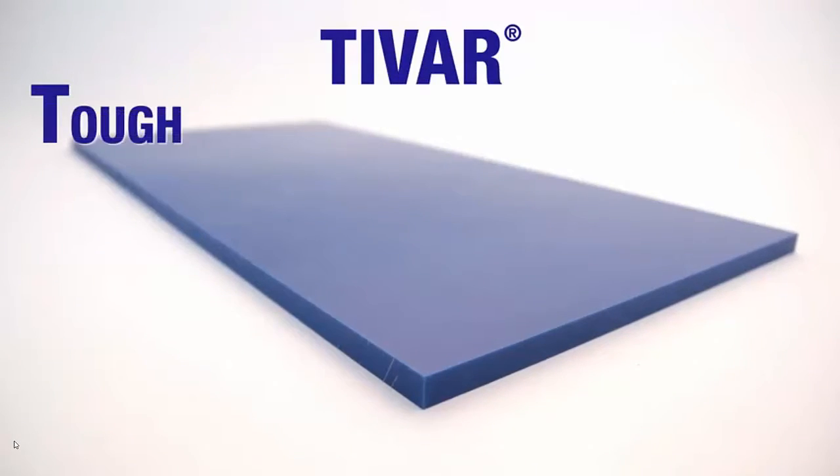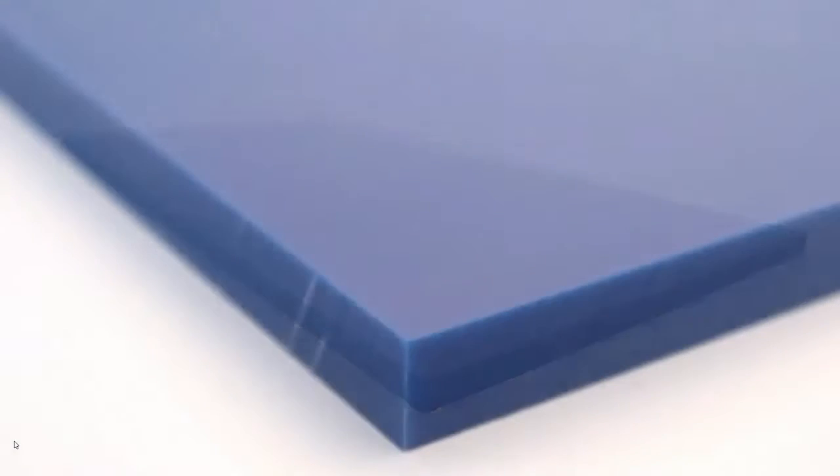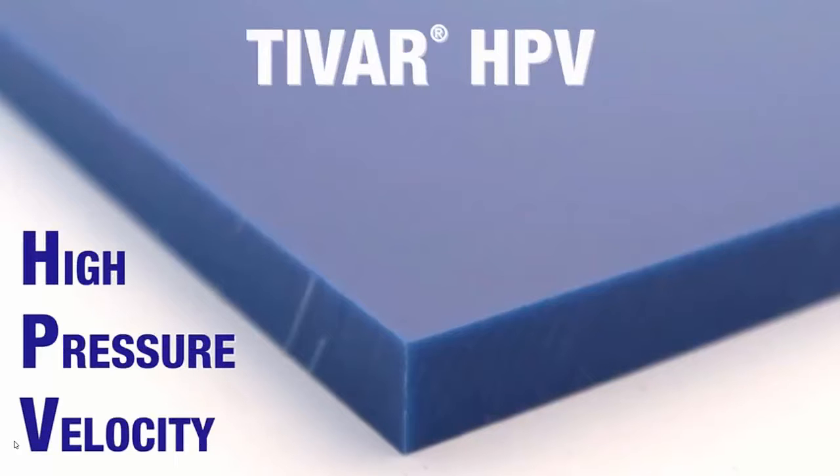Today I'd like to talk to you about our TIVAR HPV material. TIVAR stands for tough, inert, very abrasion resistant material. HPV stands for our high pressure and velocity materials.